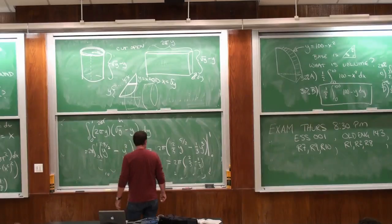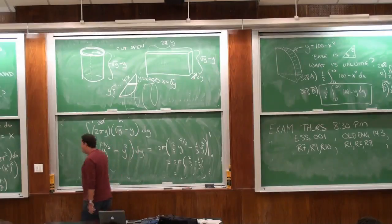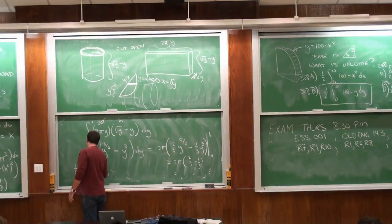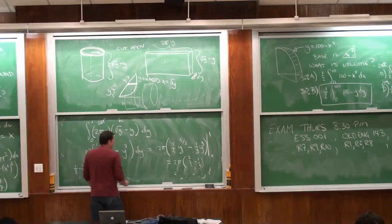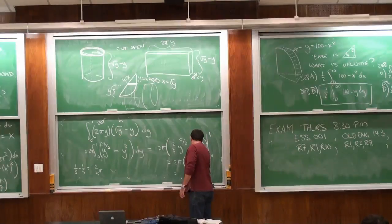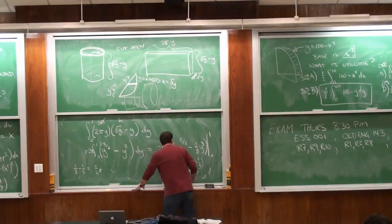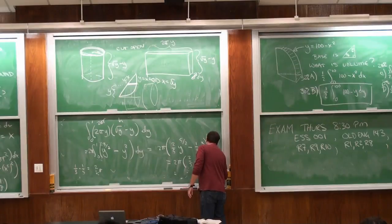This gives 2π times (two-fifths − one-third). Converting to fifteenths: two-fifths = six-fifteenths, one-third = five-fifteenths, so the answer is 2π times one-fifteenth, which is the same answer as the washer method: π(one-third − one-fifth) = π times two-fifteenths. Both methods agree.